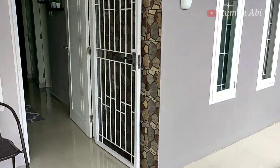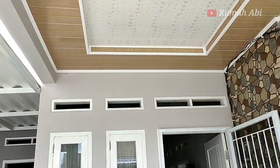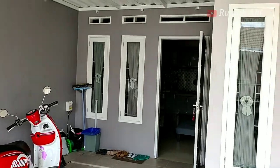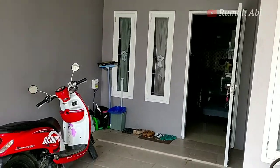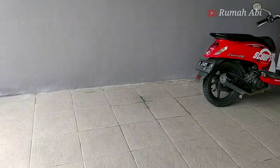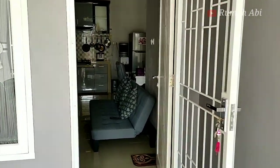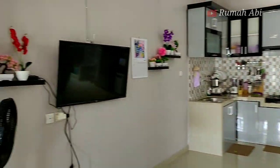Terima kasih sudah menonton video ini sampai akhir. Besok kita akan jalan-jalan ke perumahan yang lain dengan segmen baru bernama 'Berburu Rumah Idaman'. Semoga video ini bermanfaat buat teman-teman semua. Wassalamualaikum warahmatullahi wabarakatuh. Semoga puasa teman-teman lancar sampai akhir bulan. Amin.